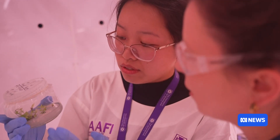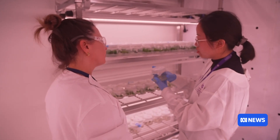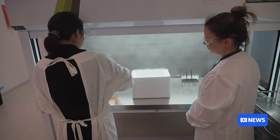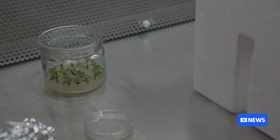Now scientists at the University of Queensland have turned to cryopreservation. The idea is to safeguard this species by storing the healthy regenerable plant tissues so that one day they can be used to grow new plants in case the species goes extinct in the wild. They've spent three years perfecting the technique, which keeps the tissue in liquid nitrogen at negative 196 degrees.